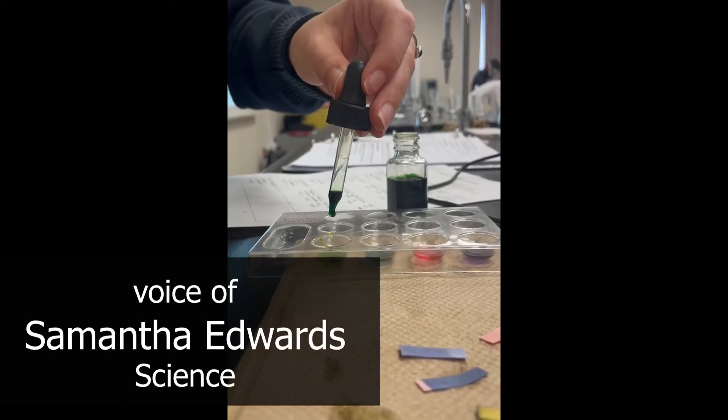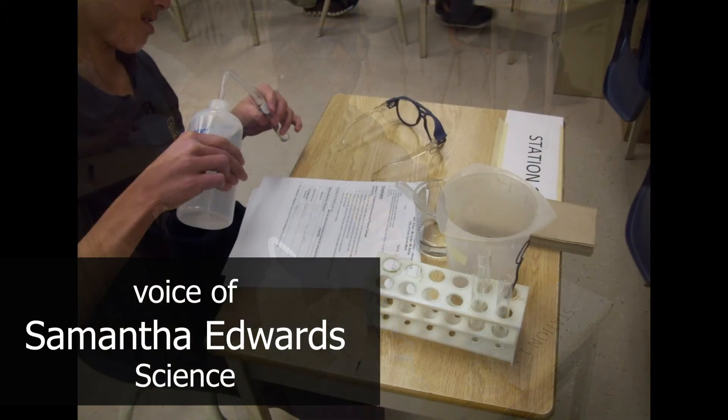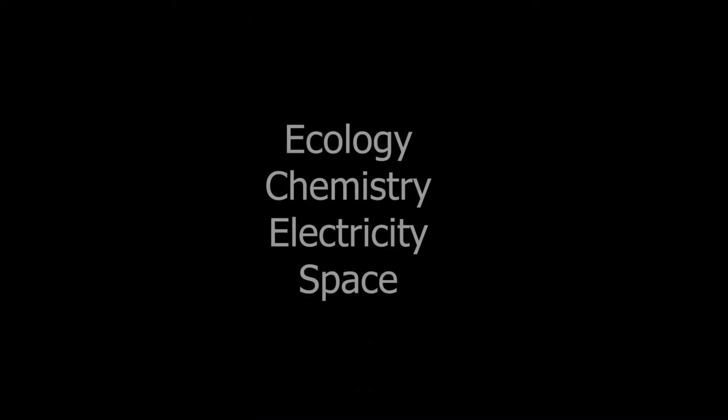Hi grade 8's! Here at St. Benedict's we like to have fun with learning, especially in science. In your science classes you can expect to do hands-on labs and activities throughout each unit. The four units you will see in grade 9 are ecology, chemistry, electricity, and space.